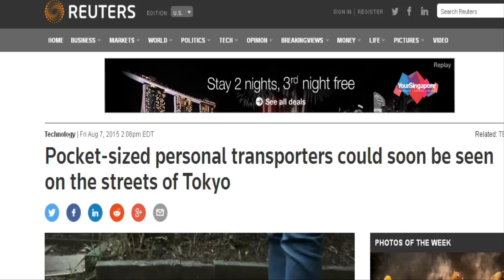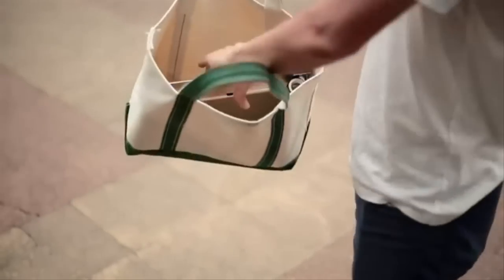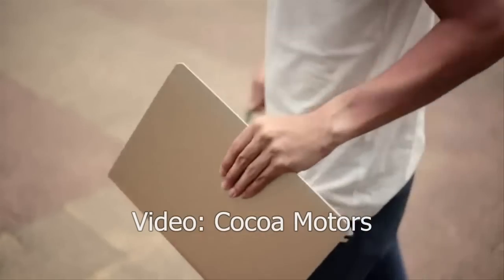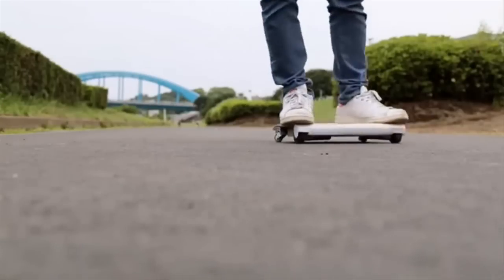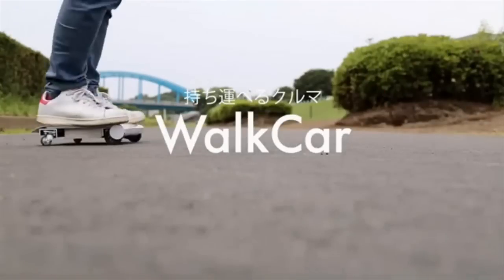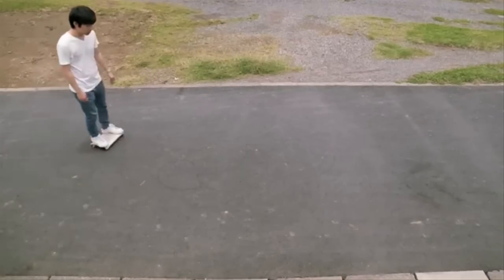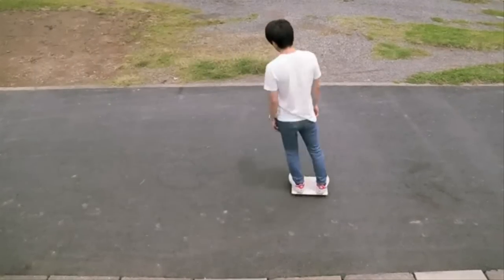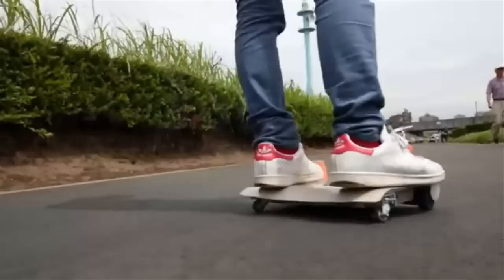A Japanese engineer has developed a portable transporter small enough to be carried in a backpack, that he says is the world's first car in a bag. 26-year-old Kuniako Saito and his team at Coco Motors recently unveiled the lithium battery-powered Walk Car transporter, which is the size of a laptop and resembles a skateboard more than a car.